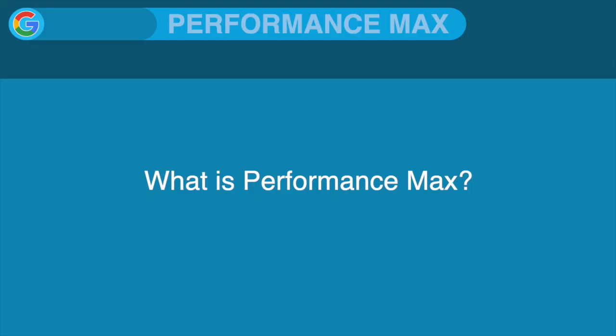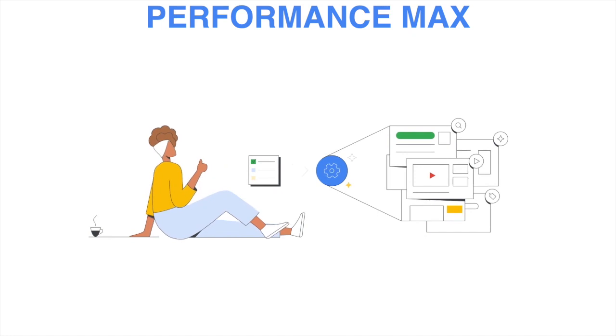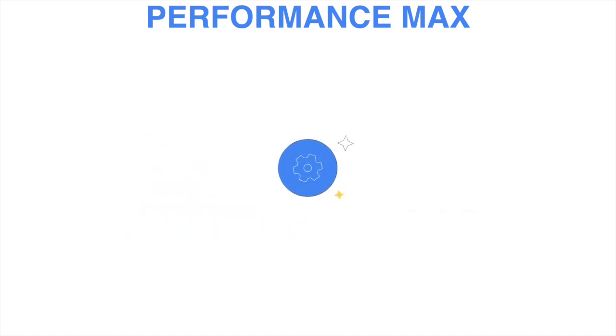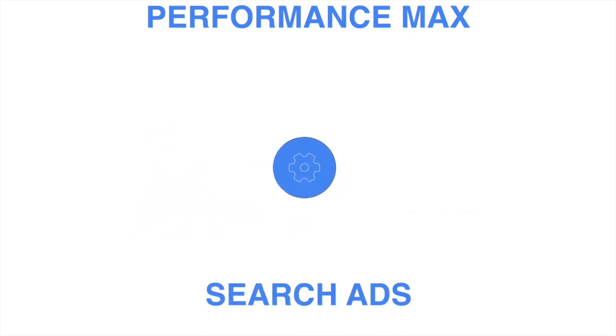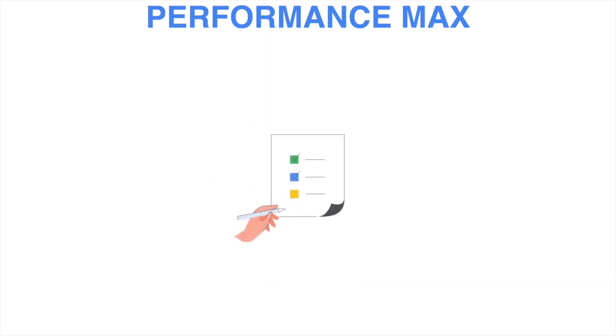So Logan, what is Performance Max? It is a campaign type that covers the most ad types within Google Ads. It covers discovery ads, search ads, shopping ads, and display ad inventory. The main reason Google is doing this is for replacement of shopping while also including all of their other ad types in one campaign type.